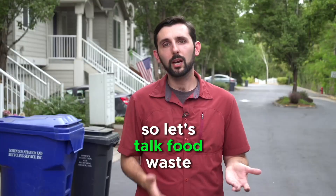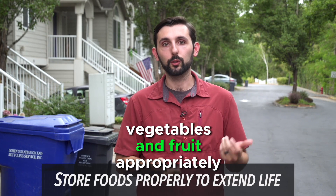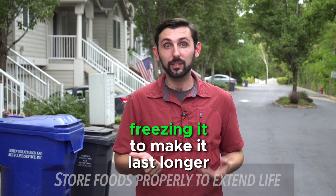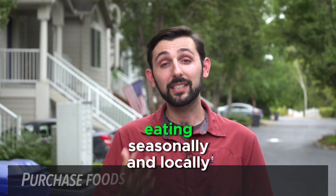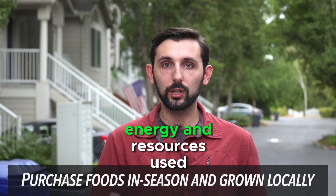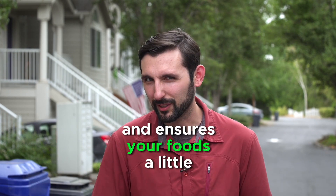Let's talk food waste prevention tips. Number one: store your vegetables and fruit appropriately, keeping things fresh until you need to eat them, freezing food to make it last longer, or reusing it in many different types of seasonal dishes. That takes me to tip two: eating seasonally and locally, which helps reduce the impact of transportation energy and resources, supports our local agricultural community, and ensures your food is a little bit more fresh too.